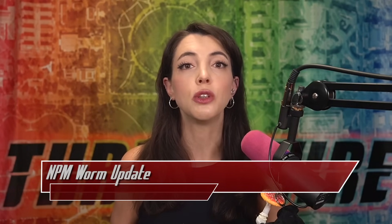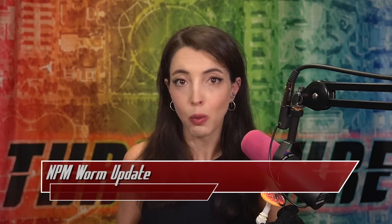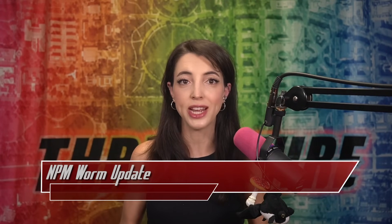It was originally thought that the software supply chain attack that took down the QIX NPM packages was to be the largest attack in history, but less than a week later, this has been dethroned most likely by a worm. Software supply chain attacks are starting to be recognized more seriously by open source maintainers and teams across the globe. Is this something you're actively concerned about? Let me know in the comments.